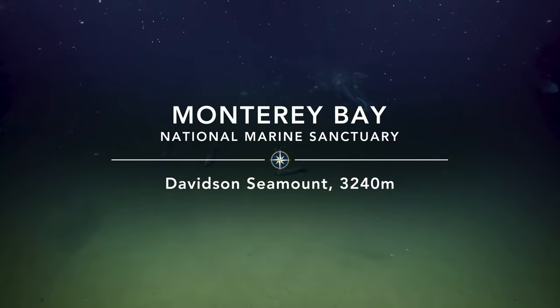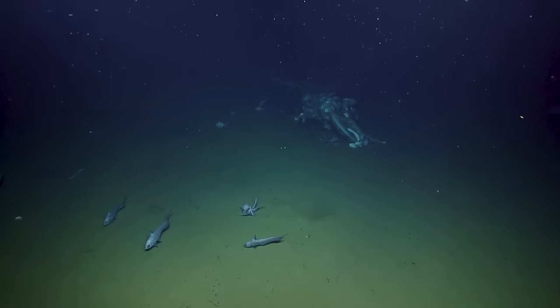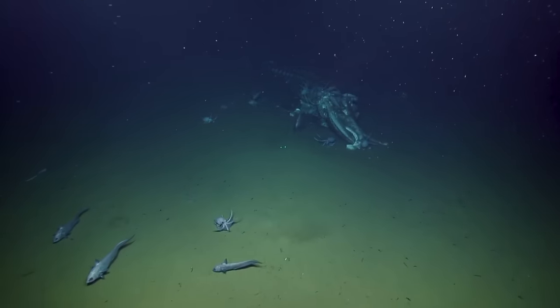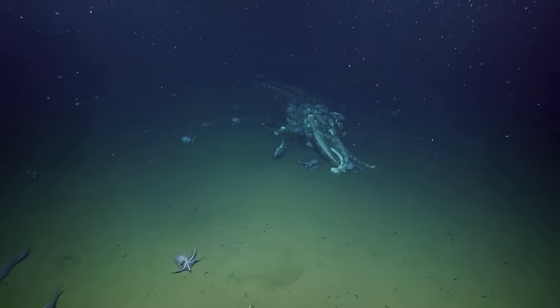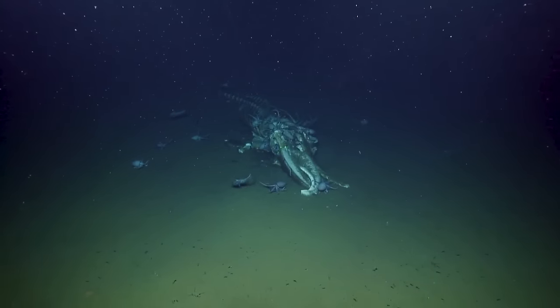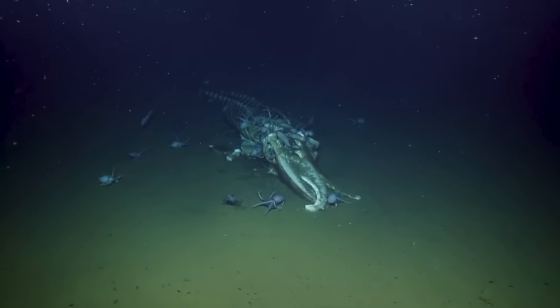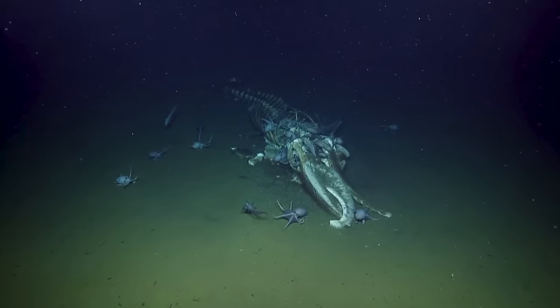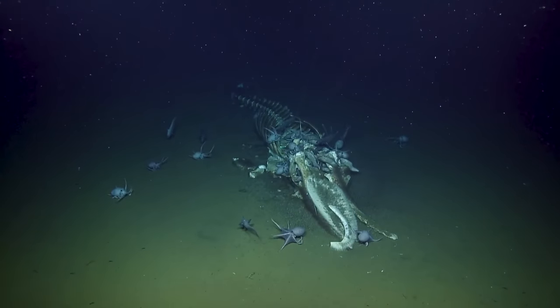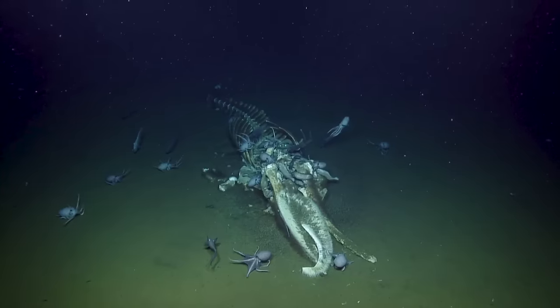Wow, octopus — whale fall! Can we stop? This is phenomenal. We can stop and come back if you want. I think it's worth it. Oh my God, so many. Yeah, this is worth a stop. It's like a baleen whale, and you can still see the baleen. Yes, the baleen is still there. Oh, this is great.